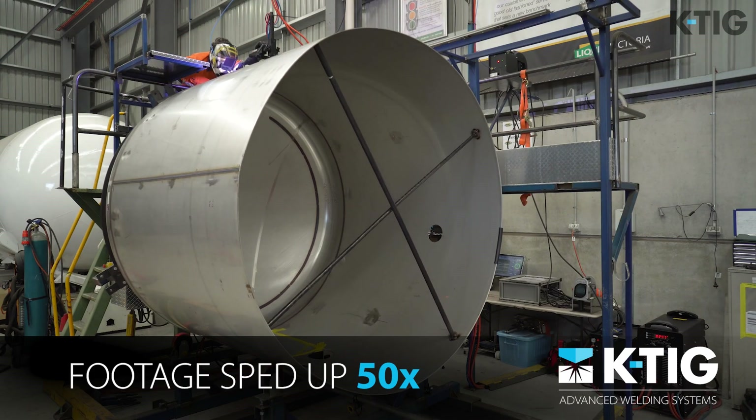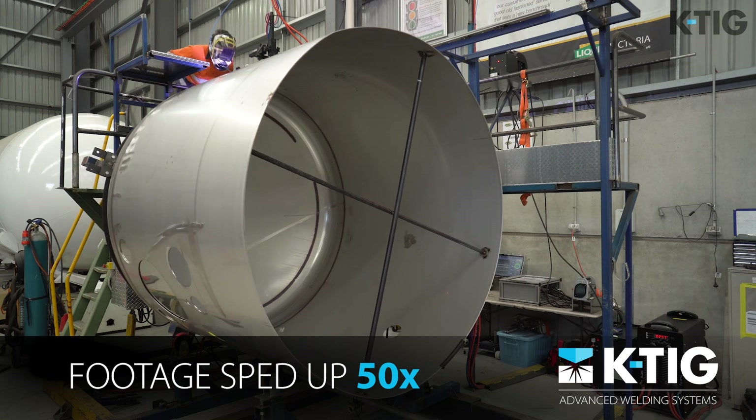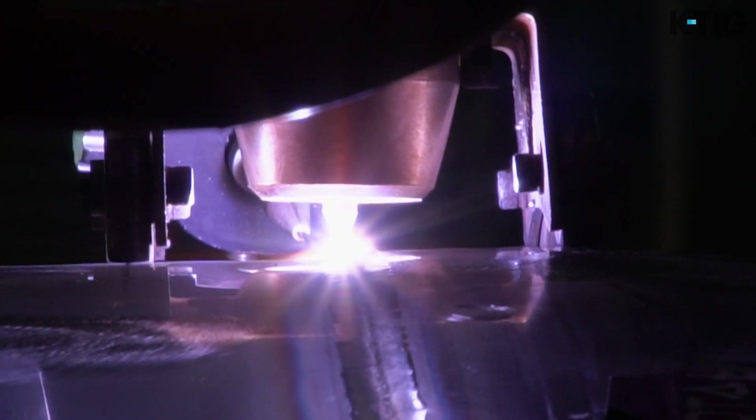The KTIG provides additional benefits to the business. The welds are done three times faster than conventional welding. Rework has been substantially reduced due to repeatability with the machine. Safety is another benefit with reduced tank entry.